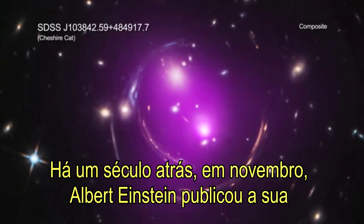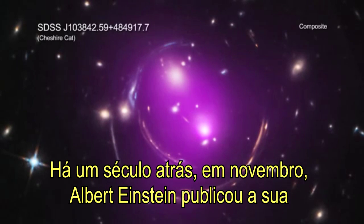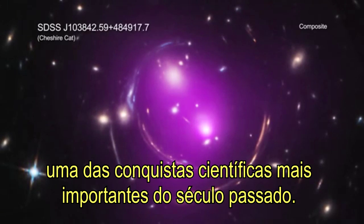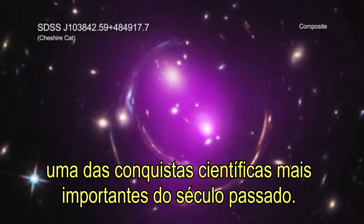100 years ago this month, Albert Einstein published his theory of general relativity, one of the most important scientific achievements in the last century.